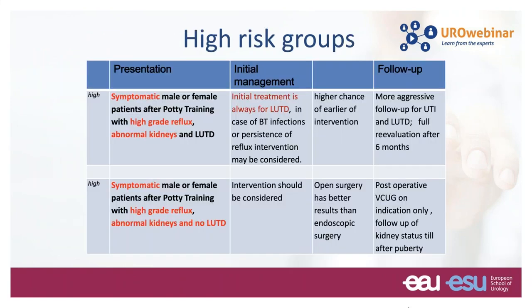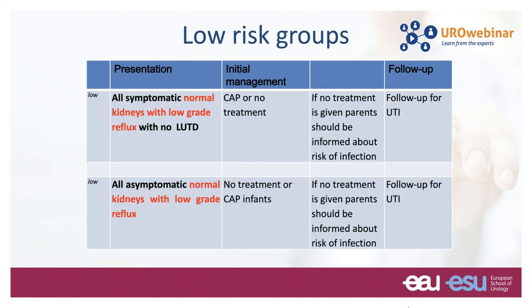In the guidelines, all patients are divided into three different risk groups — high risk, moderate risk, and low risk — with the mode of presentation, initial management, and follow-up outlined for each group. The low-risk group is probably the most frequently seen in terms of numbers.